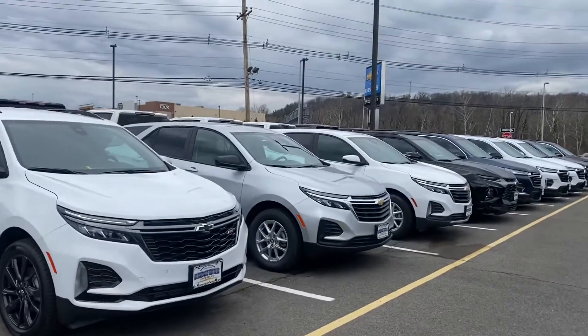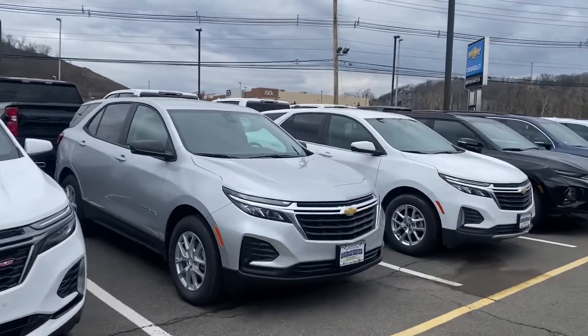Hey there Sandy, it's Noah from Bridgewater Chevy. Just want to give you a quick little intro.